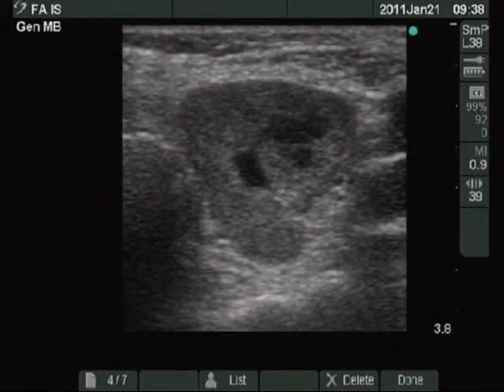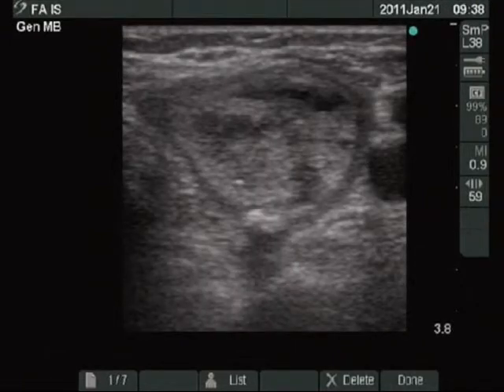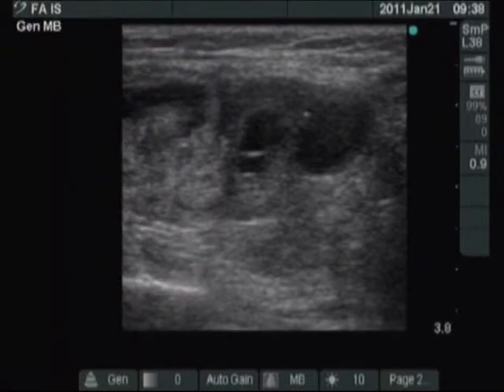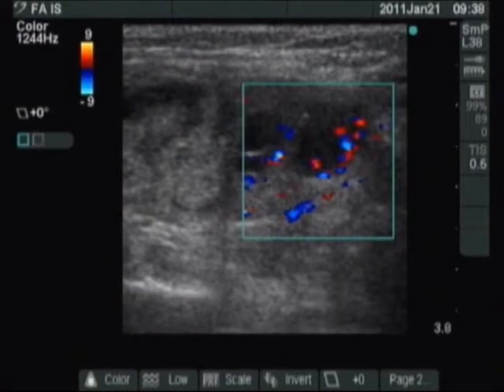The left lobe is composed of multiple nodules. These are hypoechoic, cystic, and present coarse calcifications. The small hypoechoic nodule with increased intranodular blood flow in the lower pole may be interesting from an oncological point of view.